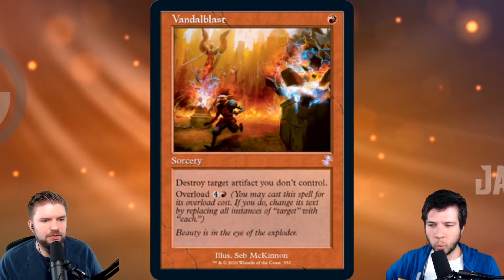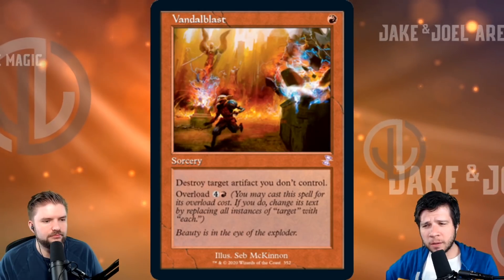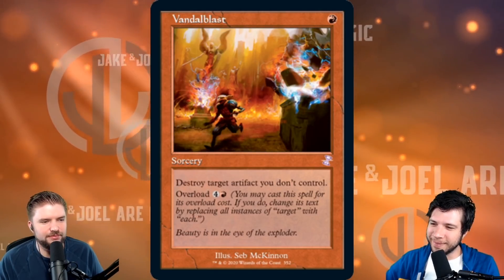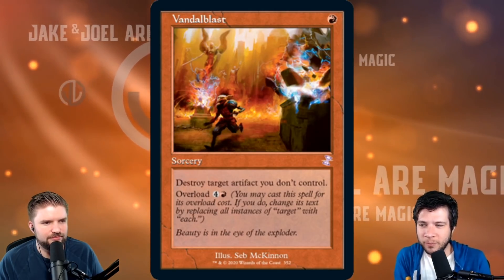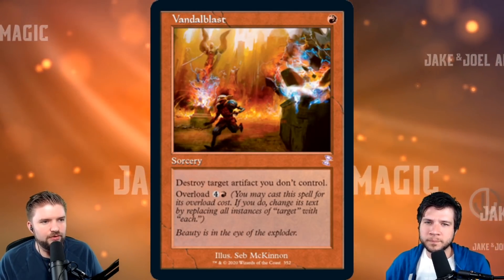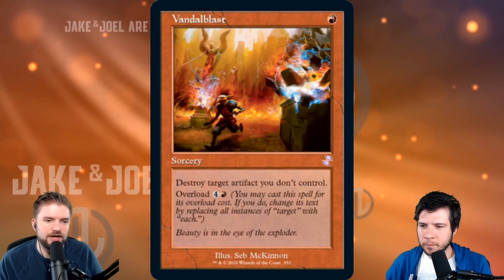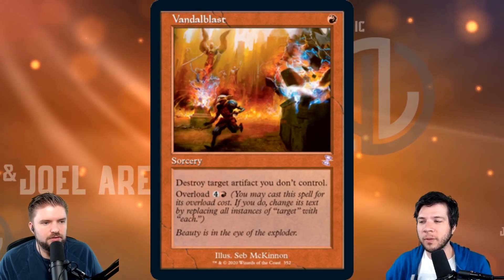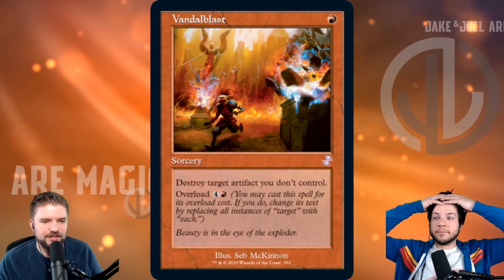Talking about EDH staples: Vandal Blast in the old frame, hopefully in foil — this one's got to have some value. I love this card; it's so good. I really love blowing up everybody's mana rocks. It's absolutely the heat. The value on this is actually one of the more valuable cards — it was an uncommon at around $5. So we're looking at the old border version of Vandal Blast with that Seb McKinnon art. This is the moment I realized that Seb McKinnon did the art on Vandal Blast — an EDH staple that's clearly one of the value targets we're tracking in this set.